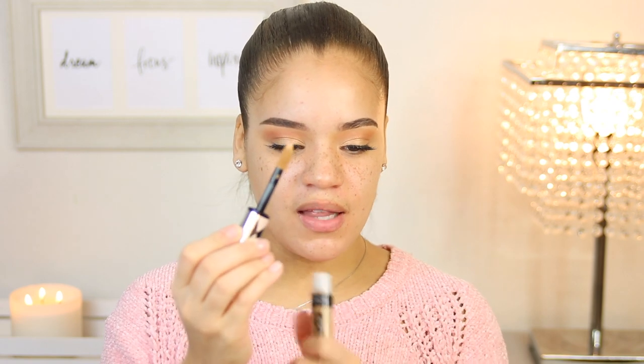Moving on to the concealer — just looking at it at a glance, this is so comparable to the Tarte Shape Tape in terms of the way it looks, with this chunky, thicker tube. I'm sure the wand is probably on the thicker side too, which I actually like because you get a lot more product done with fewer pumps. The packaging says shade Cashew 365. You get 0.33 ounces of concealer and a full ounce of foundation.